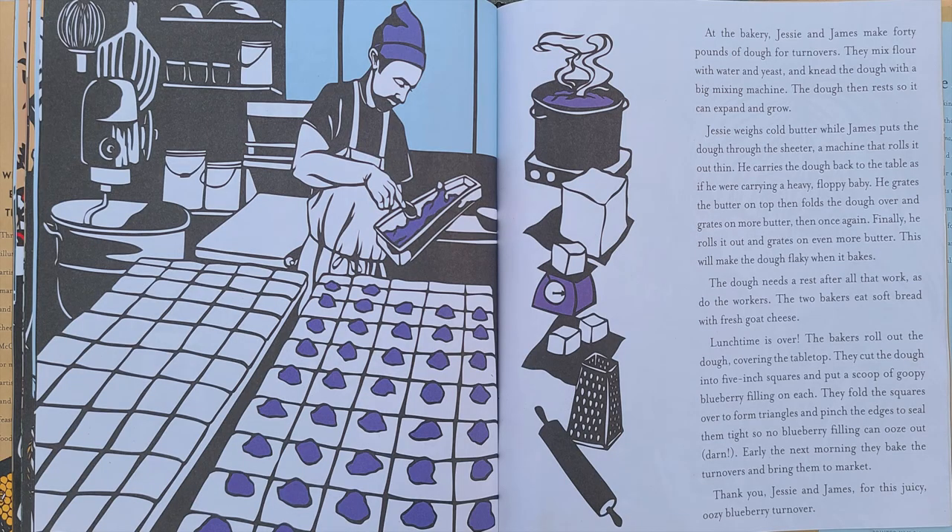At the bakery, Jesse and James make 40 pounds of dough for turnovers. They mix flour with water and yeast and knead the dough with a big mixing machine. The dough then rests so it can expand and grow. Jesse weighs cold butter out while James puts the dough into the sheeter, a machine that rolls it out thin. He carries the dough back to the table and grates the butter on top, then folds the dough over and grates more butter.